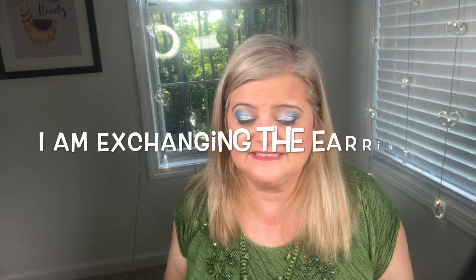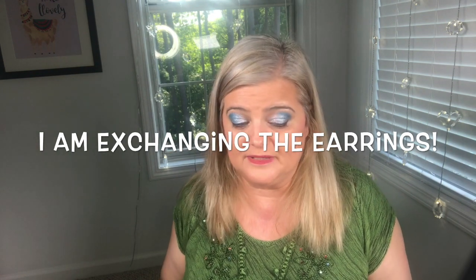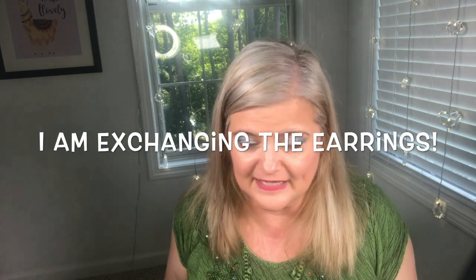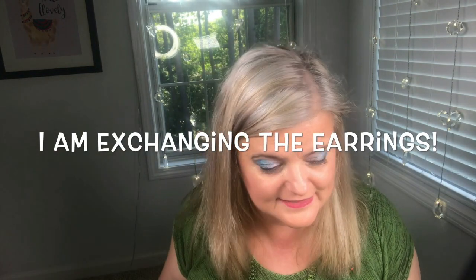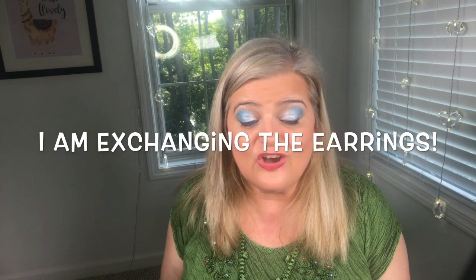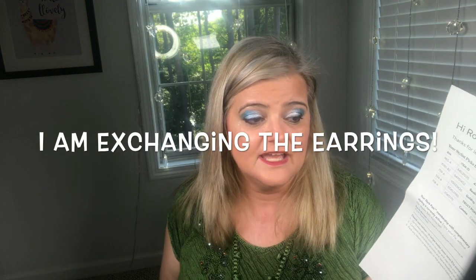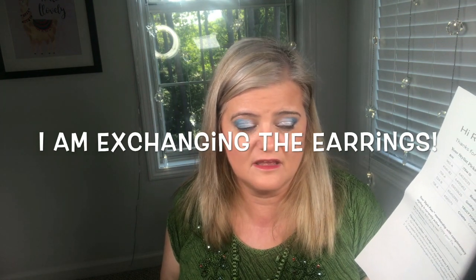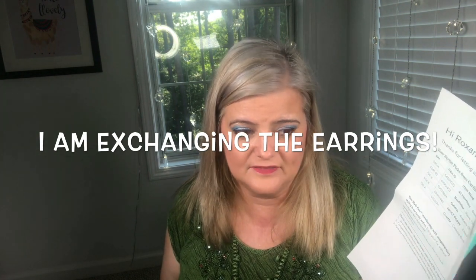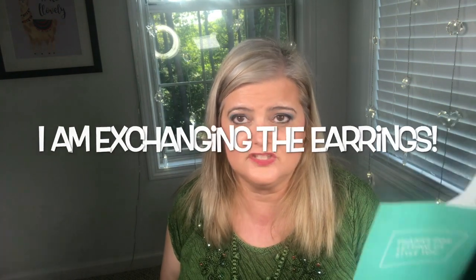I really hate sending everything back, but I also like it because I'm not spending money — and I am trying to watch my spending. The whole box totals $296. If you keep all five and apply the 25% discount, that's $74 off, bringing the total to $222.